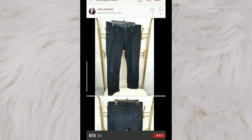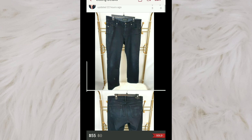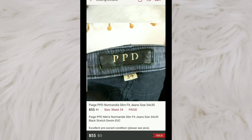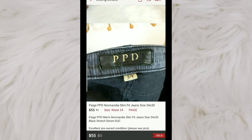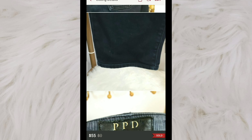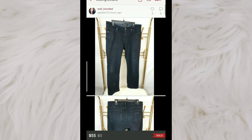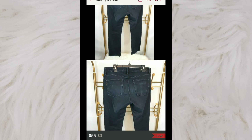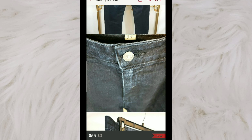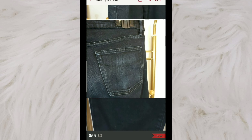Jumping right in, the tag says PPD, which I believe is off like a men's version of Paige. These are called the Normandy Slim Fit. I've had these listed for a while — I saw that they were selling for quite a bit of money, so I listed mine high. They've been sitting for a while. I originally paid $3.50, and somebody purchased these outright for $55.